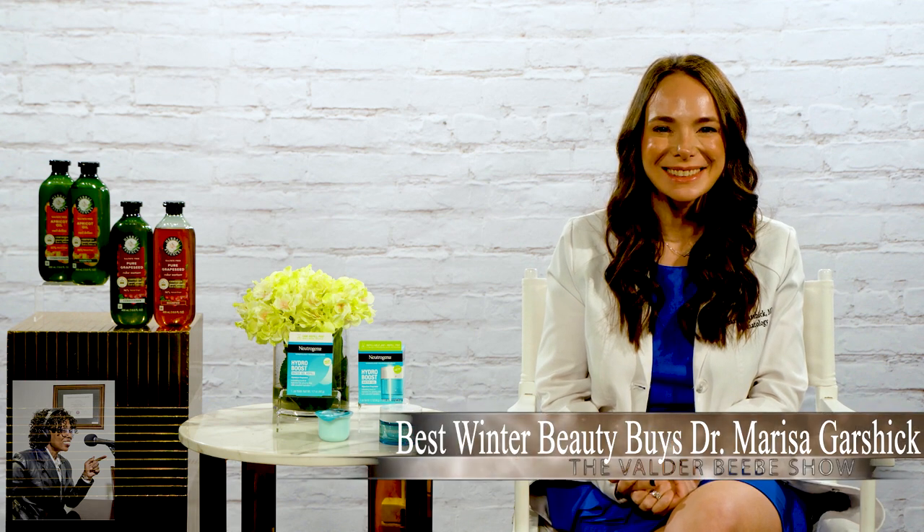Hi, Valder. Dr. Marissa Garshik, welcome to the Valder Beebe Show. How are you today? Doing well, thanks so much. I want my audience to know I told you I'd be speaking with Dr. Garshik. She is a board-certified dermatologist, and she practiced in New York.